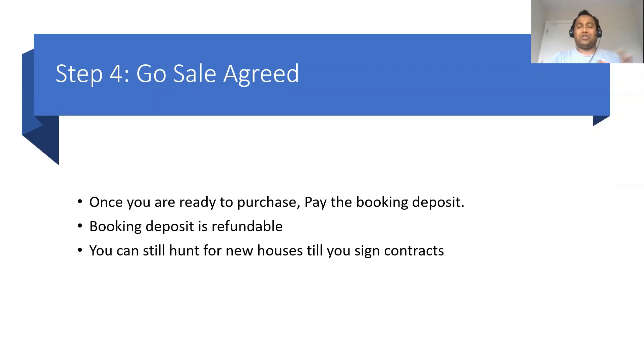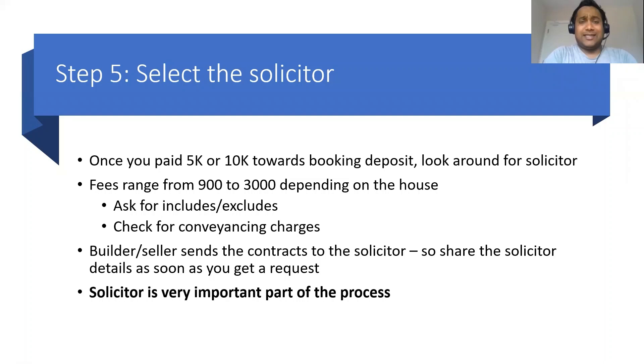The fourth step is where you've chosen the house and you want to move in. So you pay a booking deposit — some estate agents take €5,000 and some take €10,000. This booking deposit is refundable; you can change your mind until you sign the contracts. You can still hunt for other houses even after paying the booking deposit — it should not stop or deter you from going for a better house.